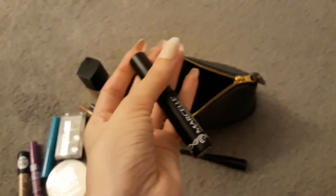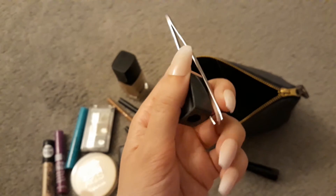E.L.F. Liquid Liner. And lastly, this mascara from a brand called Marcelle, I believe. I also just keep in here some tweezers and a sharpener.